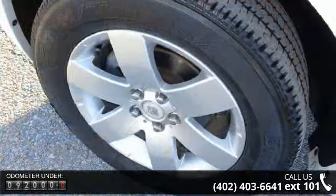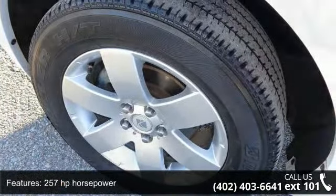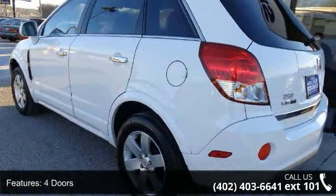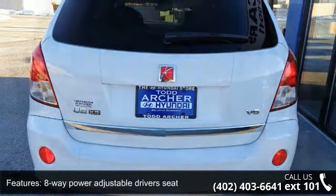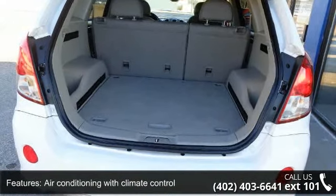This vehicle's top features include 257 horsepower, four doors, four-wheel ABS brakes, eight-way power adjustable driver's seat, air conditioning with climate control, audio controls on steering wheel, automatic transmission, clock, in-radio display, cruise control, and daytime running lights.